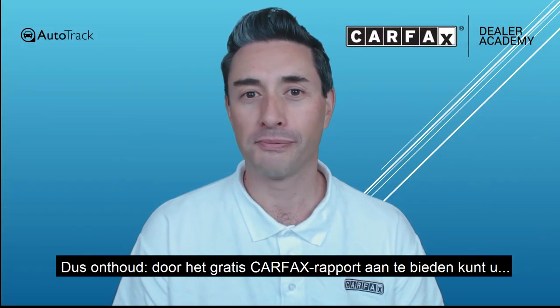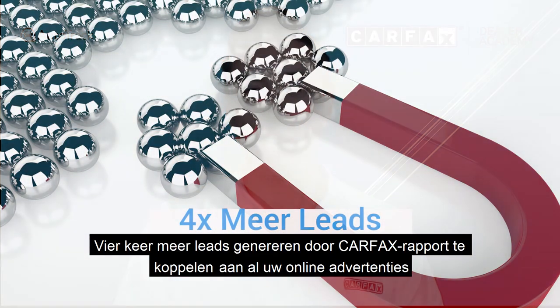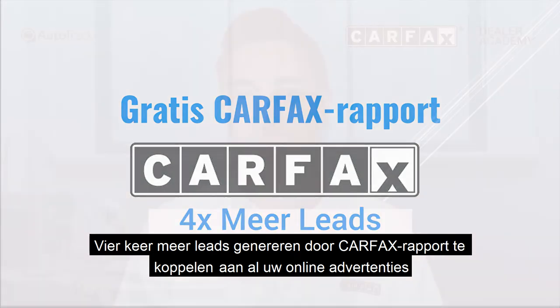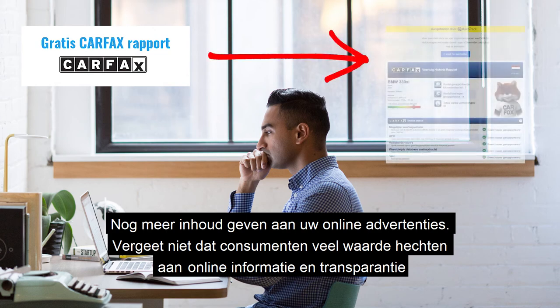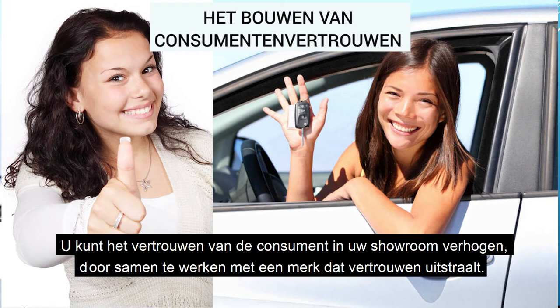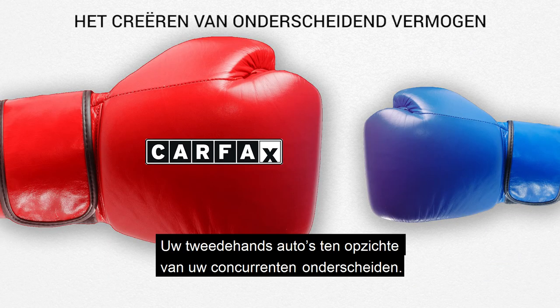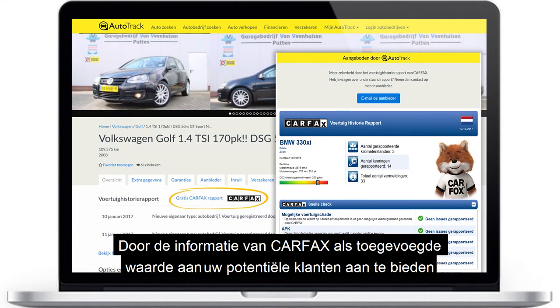So remember, by offering free Carfax reports you can: develop four times more leads for your dealership by linking free Carfax reports to all your online listings; provide even more content in your online ads — consumers ask for content and transparency online; build consumer confidence in your showroom by partnering with a trusted consumer brand; and differentiate yourself and your used car program from your competitors by providing Carfax as additional value to the customer.